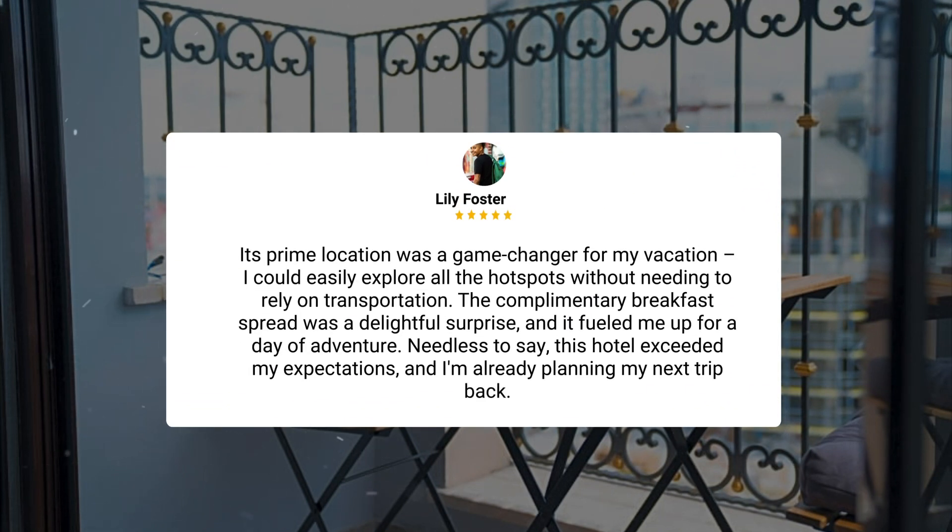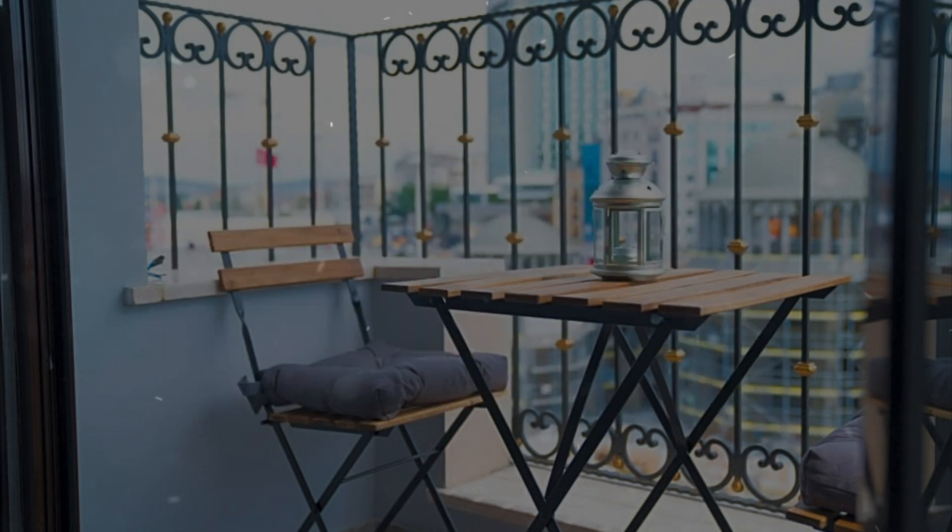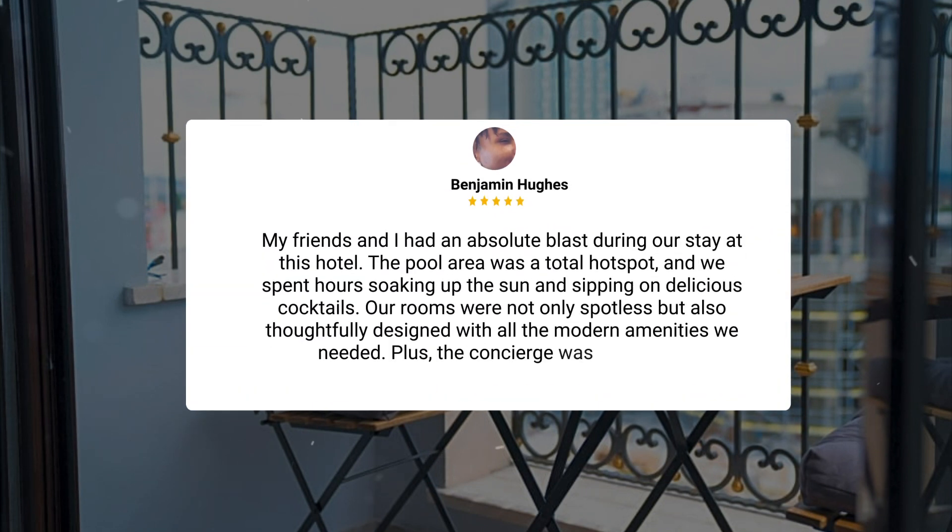Its prime location was a game-changer for my vacation. I could easily explore all the hot spots without needing to rely on transportation. The complimentary breakfast spread was a delightful surprise, and it fueled me up for a day of adventure. Needless to say, this hotel exceeded my expectations, and I'm already planning my next trip back.